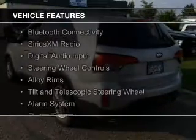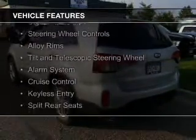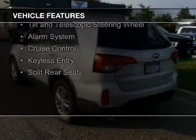The features include Bluetooth connectivity, Sirius XM satellite radio, digital audio input, steering wheel controls, alloy rims, a tilt and telescopic steering wheel, an alarm system, cruise control, keyless entry, and split rear seats.